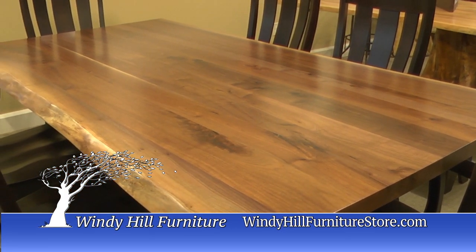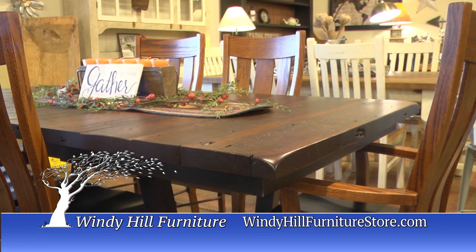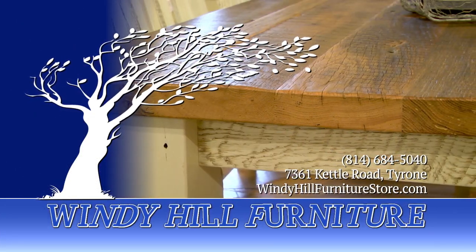Live edge looks add a distinct rustic touch to any decor style. Thick slab tops highlight the natural beauty of the original tree edges. Explore these unique rustic options with us today at Windy Hill Furniture, Route 453, 5 miles south of Tyrone.